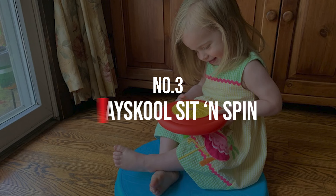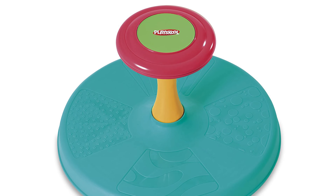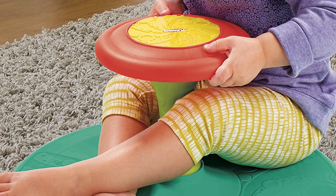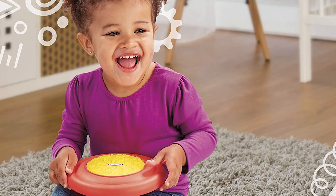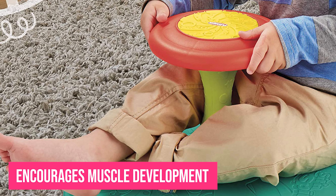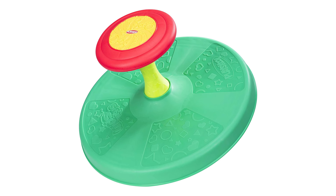Number 3: Playskool Sit and Spin. Embrace and encourage toddlers' desire for control with this classic spinning activity toy. Toddlers can sit on the blue spinning seat and grip the stationary wheel to make the base spin fast or slow — kids are in full control of the speed. The Sit and Spin has been a favorite preschool play activity for generations. This spinning toy encourages muscle development through balance and coordination, and whirling and twirling are the perfect ways to work out some of that extra toddler energy.